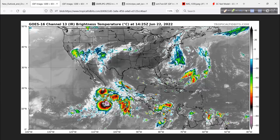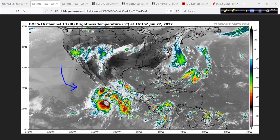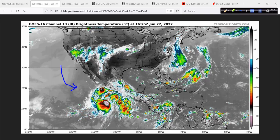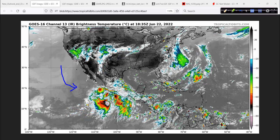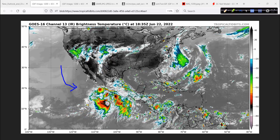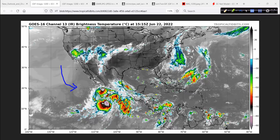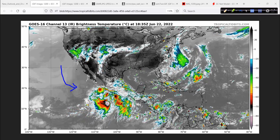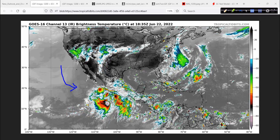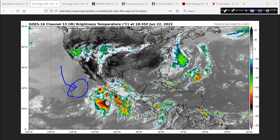First, a couple of things to point out on the satellite animation this afternoon. This, my friends, is the leftovers of BLAS. That's what happens if you're a hurricane and you move into colder water and a less thermodynamically favorable environment. The cold water will do it every time — I don't care how strong the hurricane or typhoon is. It lost the thermodynamics and is now just a remnant low, a sack of bones out there in the east Pacific.